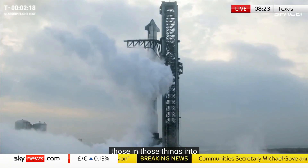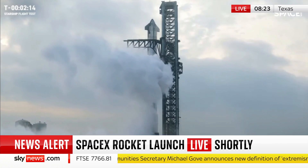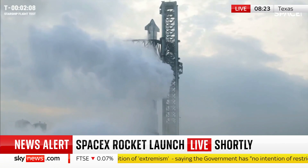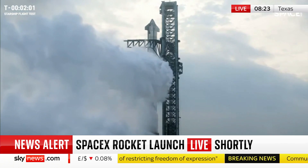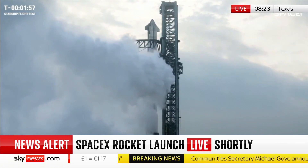SpaceX is set to test launch its Starship rocket, part of Elon Musk's hopes to send humans to Mars. They're fantastic pictures. Let's talk to our science and technology editor, Tom Clark. Tom, this is the third time they've tried to get this particular combination of rocket and booster up into space. How promising is it looking?